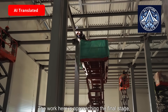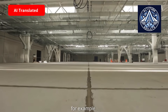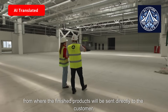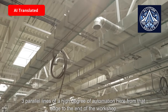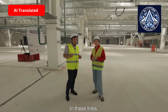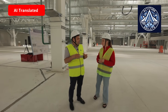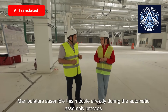The work here is approaching the final stage. Some halls are already preparing for the installation of equipment — for example, the workshop for assembling modules for lithium-ion batteries, from where the finished products will be sent directly to the customer. Three parallel lines of a high degree of automation run from that edge to the end of the workshop. In these lines, operators deliver and load the components that make up the module, while line robots and manipulators assemble this module during the automatic assembly process.